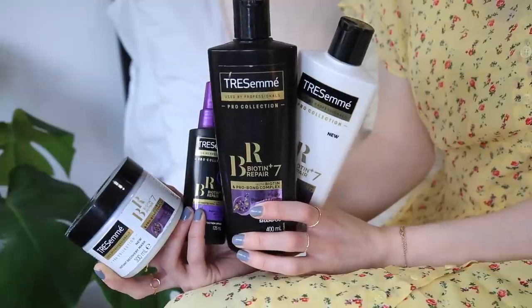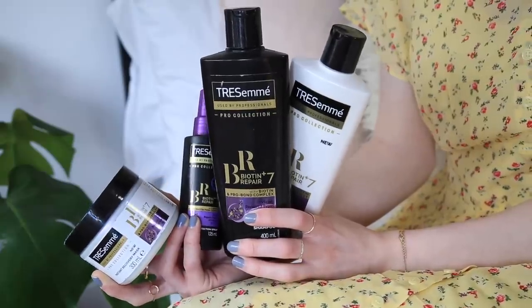Hi everyone, so today I'm going to be showing you my hair care routine. I'm so excited to share this with you guys because this year I've teamed up with Tresemme to show you their new Pro Collection Biotin Plus Repair 7 range. I have been using these products since January and I haven't been able to talk about them, but now I can. As some of you may have seen, I've been on the new Tresemme advert and I will also be partnering with Tresemme on exciting new content and all of their new releases that are coming out this year, so that's really exciting.